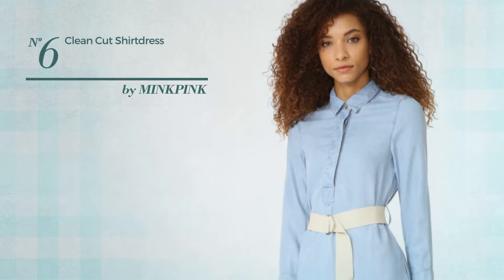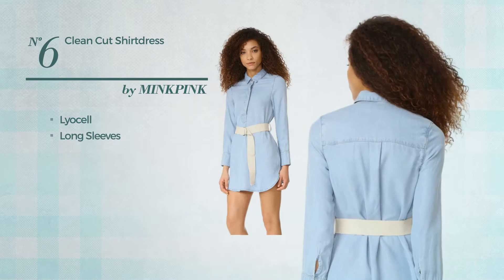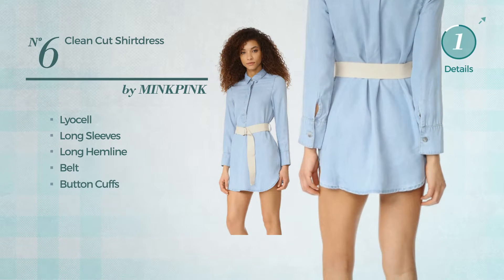Number 6: An All Shirt Dress, produced with lightweight Liesel. This dress includes long sleeves, long hemline, belt and button cuffs. Available solely in this color.